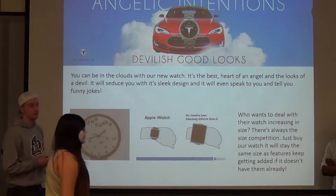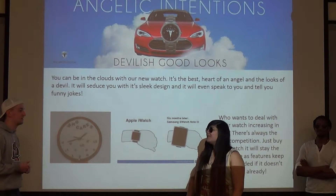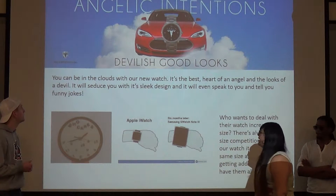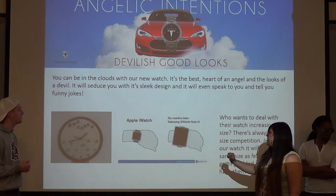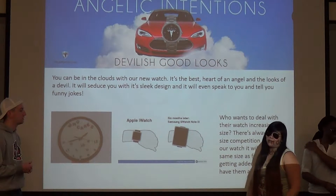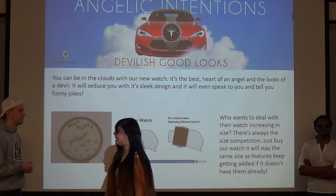Our watch is the best of both worlds. It's great to use and it's also a very good looking watch, so why wouldn't you buy it? We have an Apple Watch and a possible Samsung watch, but our watch stays the same size so you don't have to worry about a bulky hand. You don't want to be walking around like your watch is weighing you down.